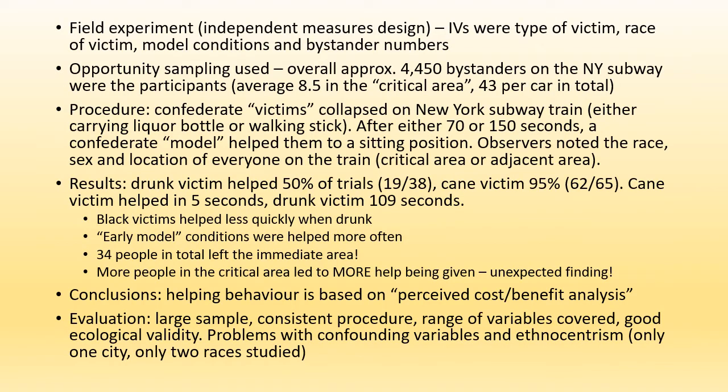This was a field experiment using an independent measures design with IVs of the type of victim, race of victim, model conditions, and bystander numbers. Overall, just under four and a half thousand people took part, averaging 8.5 in the immediate area where a confederate victim collapsed either carrying a liquor bottle or a walking stick, and then after 70 or 150 seconds a model — another actor — helped them to sit up if needs be. Observers noted the race, sex, and location of everyone on the train.